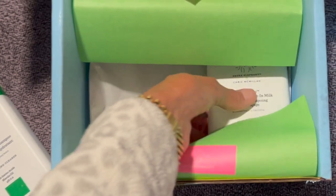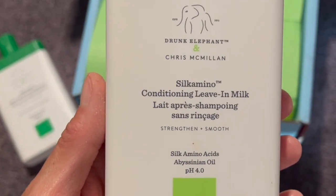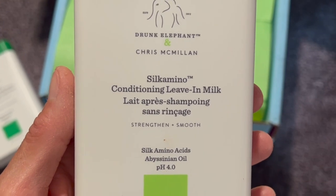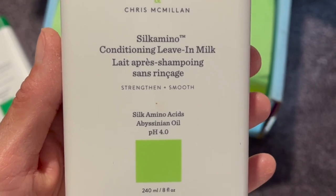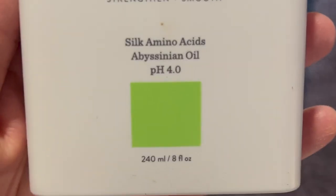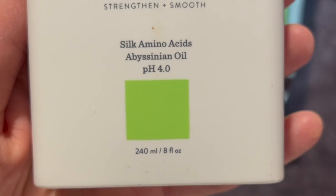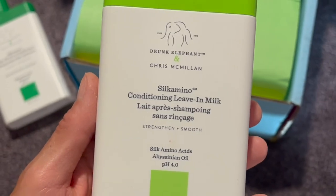They also sent me their Silk Amino Conditioning Leave-In Milk Conditioner. The Silk Amino Conditioning Leave-In Milk is really kind of a multitasking product. It conditions, it also acts as a heat protectant, strengthens your hair, smooths it, and moisturizes it, so it's going to give you somewhat of a flexible hold.